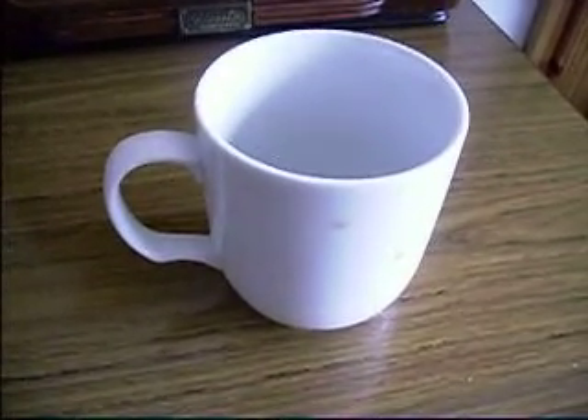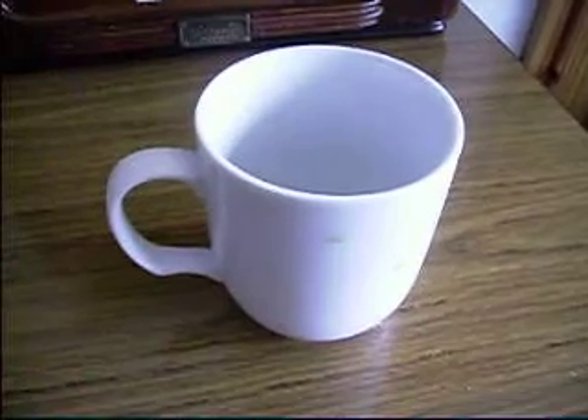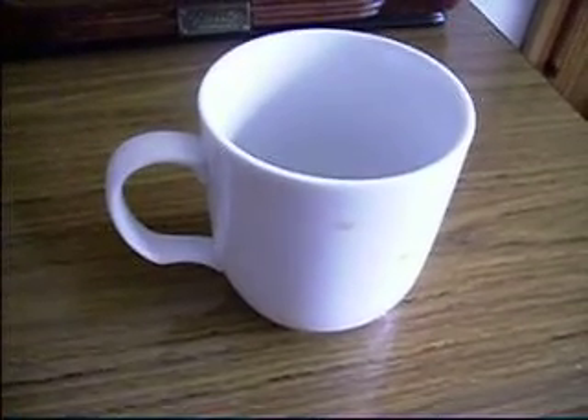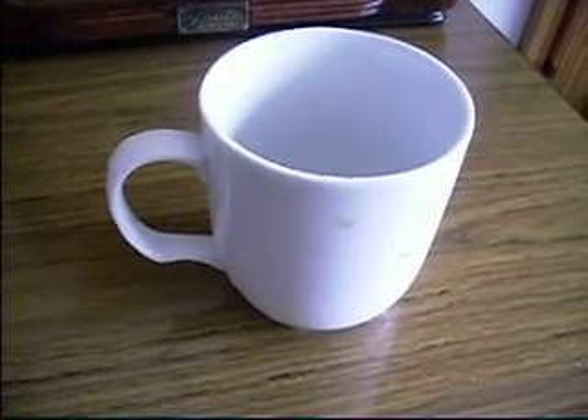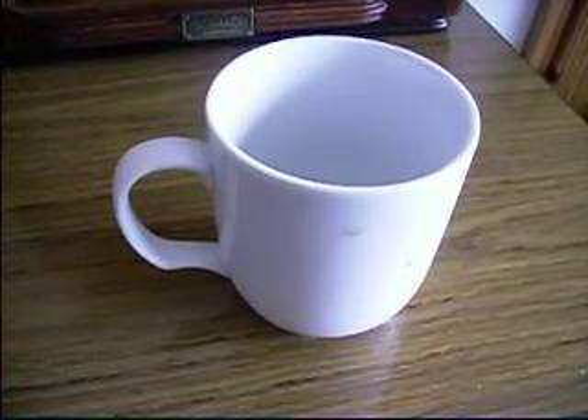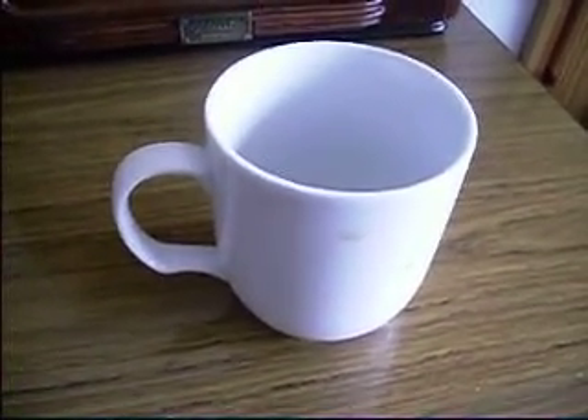This is my cup. As you can see, it's a left-handed cup — it was very hard to come by. As you can tell, the handle is on the left-hand side, that is why I call it the left-handed cup.